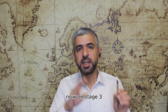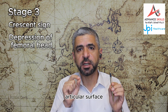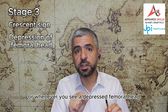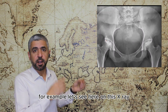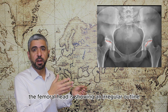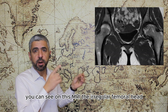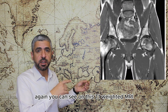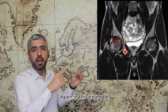In stage three, we will see the crescent sign with depression of the femoral head articular surface. Whenever you see an irregular or depressed femoral head outline, this is immediately stage three or above. On this X-ray, the femoral head shows an irregular outline — stage three. On this MRI you can see the crescent sign, and on this T1-weighted MRI the depression in the femoral head confirms stage three.